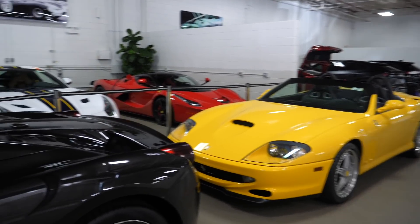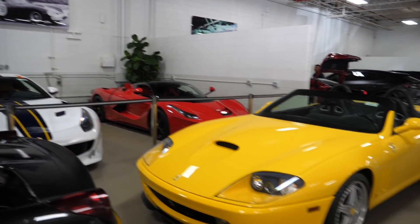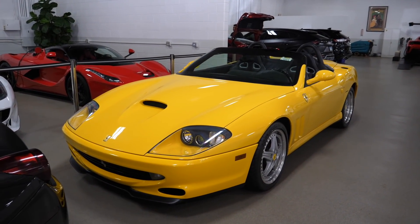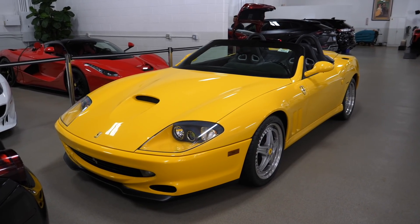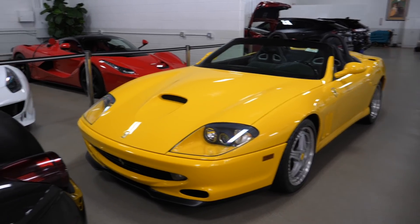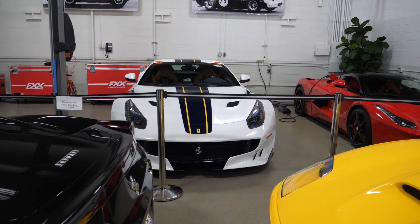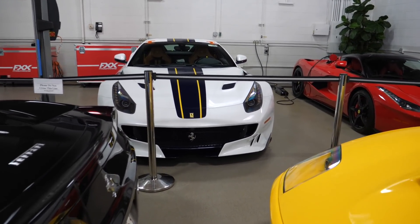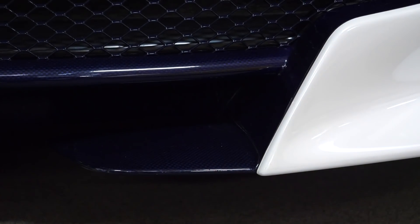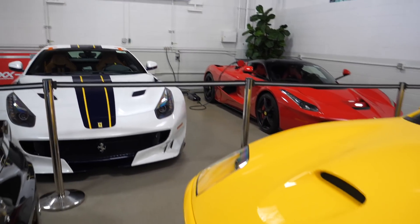You thought the showroom was good - well, check out the service department. We've got another LaFerrari, a 550 Barchetta in yellow - super intrigued by these cars, I was never a big 550 fan but something about the Barchetta is looking better and better with age. And then a really nicely specced F12 TDF with what looks like blue carbon with that tan interior. These three - big fan of.